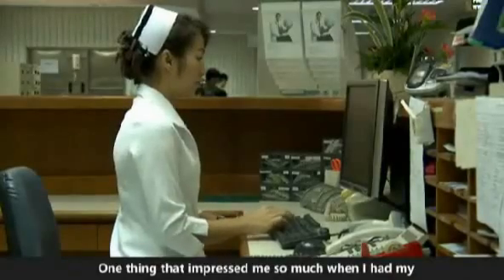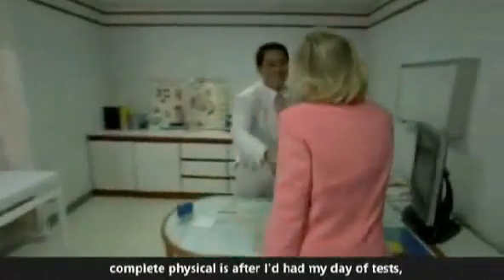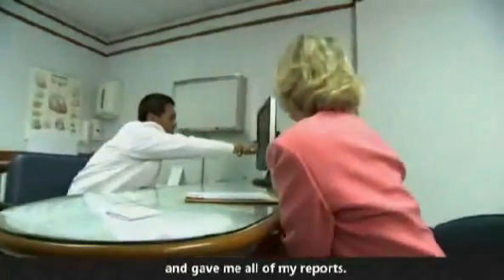One thing that impressed me so much when I had my complete physical is that after I had my day of tests, I walked in to my doctor and he turned his computer around and gave me all of my reports.